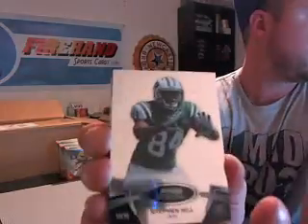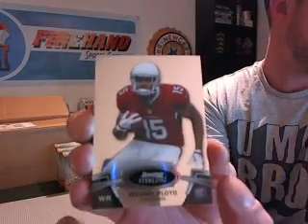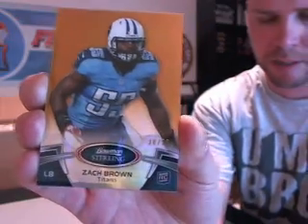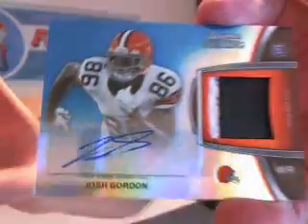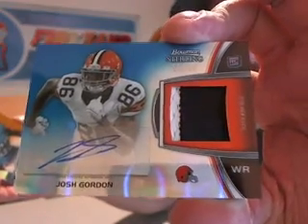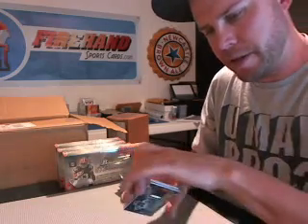We got Stephen Hill for the Jets. Michael Floyd, Cardinals. A gold refractor of Zac Brown for the Titans, numbered out of 50 — it's our first color. The auto usually comes first. It's a wide receiver. Josh Gordon auto patch, numbered out of 99 for the Browns. Josh Gordon auto patch — that's a good hit right there.